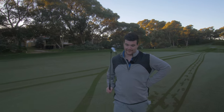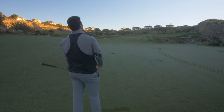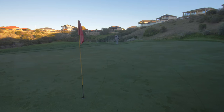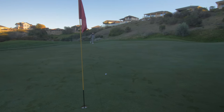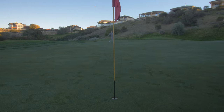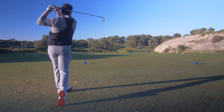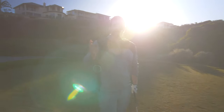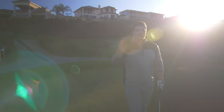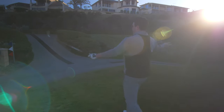200 meters uphill, 7-iron — of course that is ridiculous. That is long. Distance is one thing, but the big question is: with this descent angle and peak height, it needs to be able to stop. This is exactly why we're out here at the Junaluka Resort.